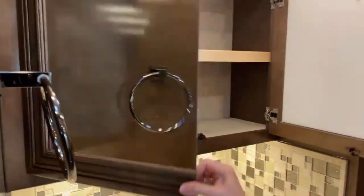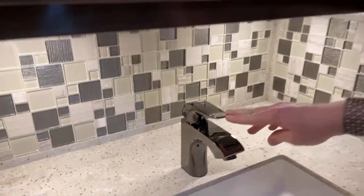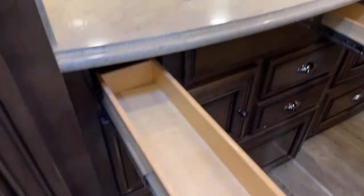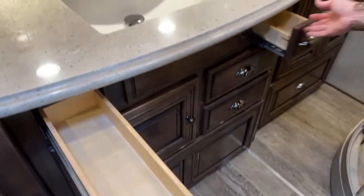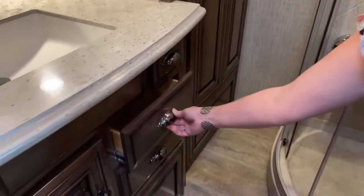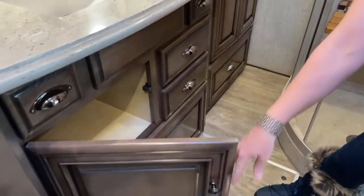The vanity has a huge medicine cabinet — really nice, all carpet-lined, with a 110 outlet inside. I love the dark faucet finishes throughout the coach. This actually has two drawers — a his and hers — so everyone has a place for their own personal goods. There are additional deep drawers here, all soft-close, in a Sable Maple high-gloss finish — a great place to keep towels.